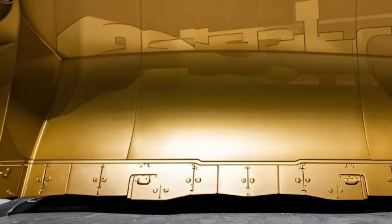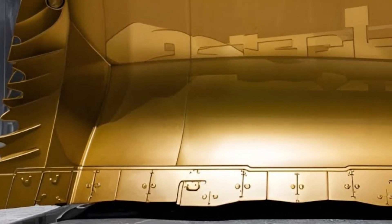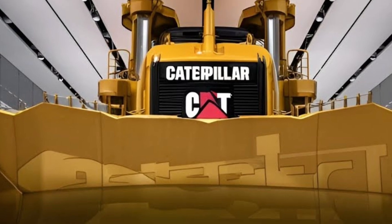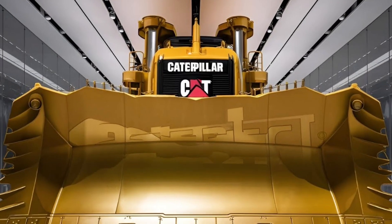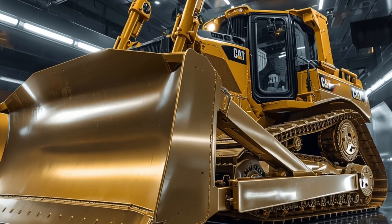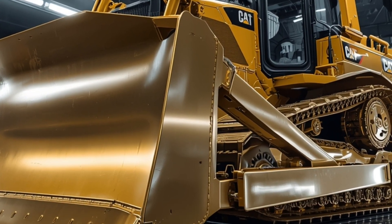This engine is engineered for maximum pushing power, maximum efficiency, and maximum durability, ensuring the machine can run non-stop even in the harshest mining, forestry, and construction sites. Caterpillar also focused heavily on fuel efficiency.